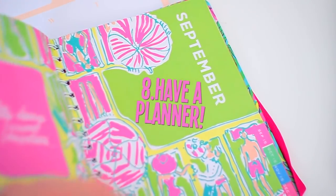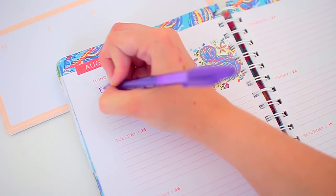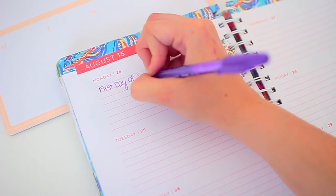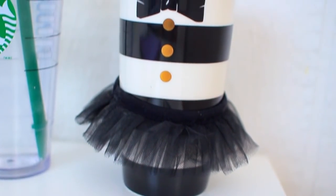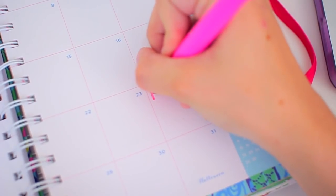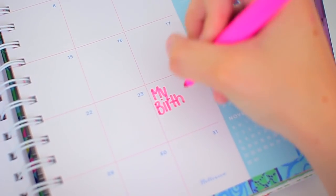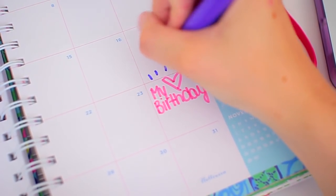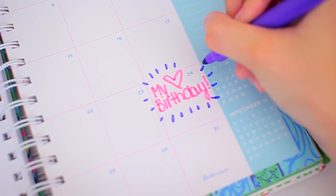Number eight is having a planner — this is mentioned in pretty much every organizational video, and it's so true. My tips are to write or highlight in different colors to keep you organized for different subjects and coordinate them in a way that works for you. If you have a new planner, I suggest going through and writing in birthdays, special events, holidays, and days you won't have school, so you have everything organized and something to look forward to when you turn the page.